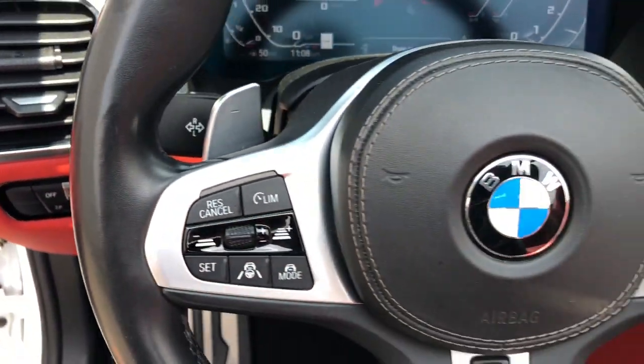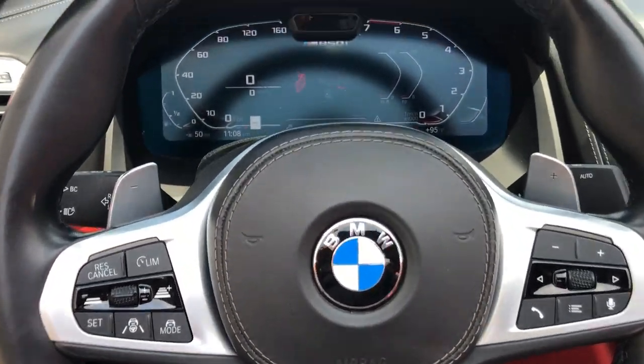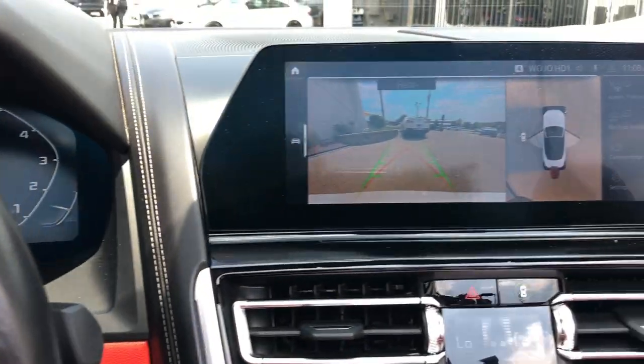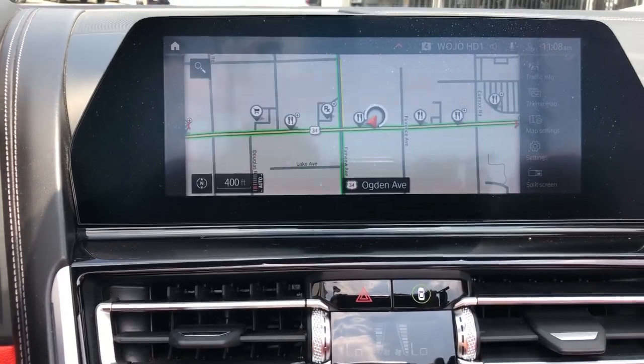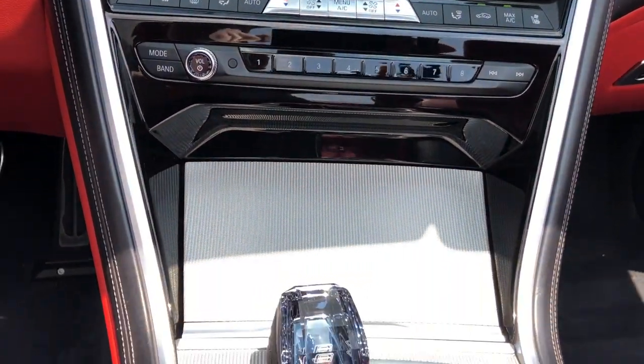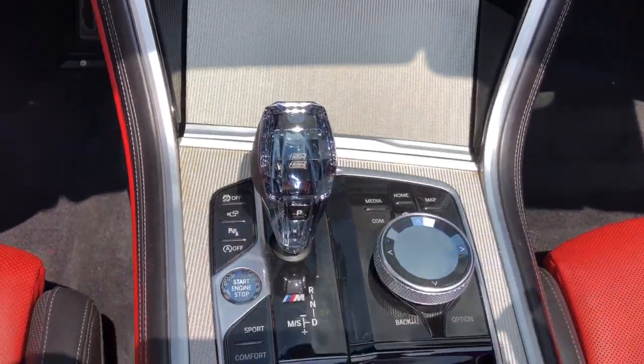These are just some of the great options this vehicle comes with: heated steering wheel, head-up display, all-wheel drive, navigation system, hands-free liftgate, keyless entry, premium sound system, satellite radio, cooled front seat, and remote engine start.